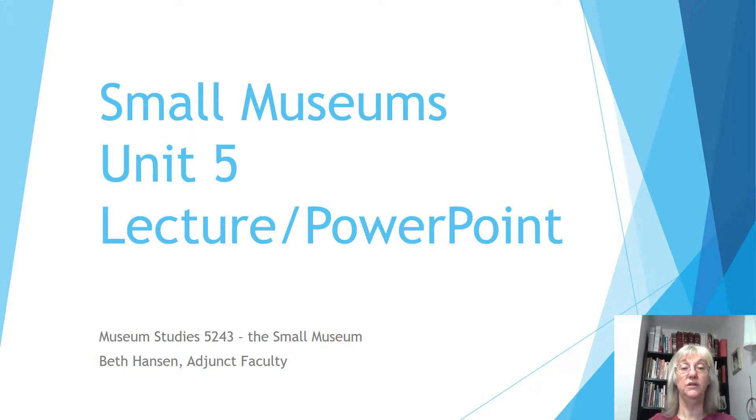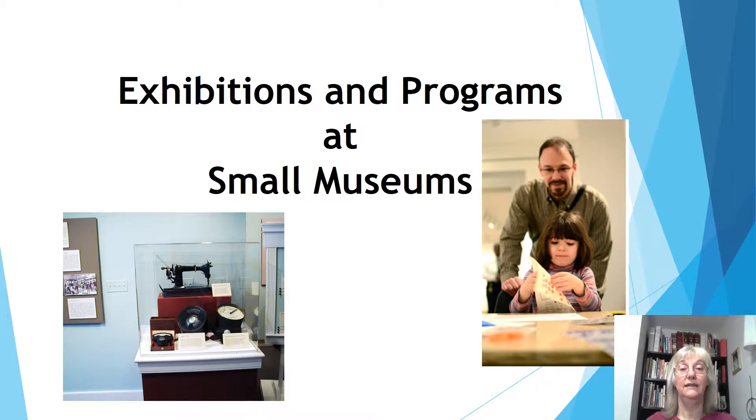Hi! Welcome to Small Museums Unit 5. The topic for this unit is exhibitions and programs, which I have to admit is my favorite. I love talking about exhibitions and programs.